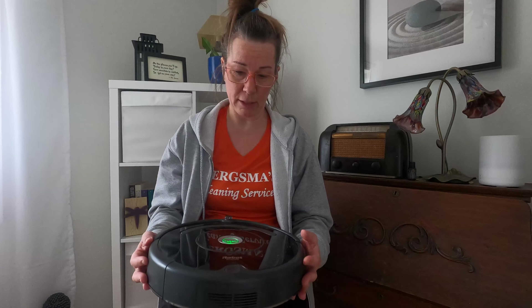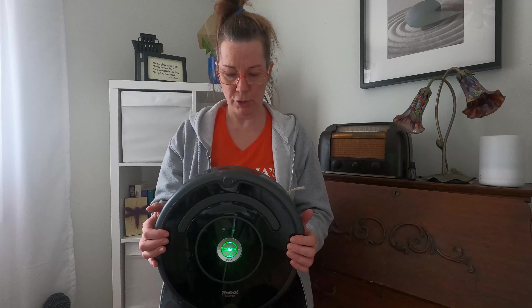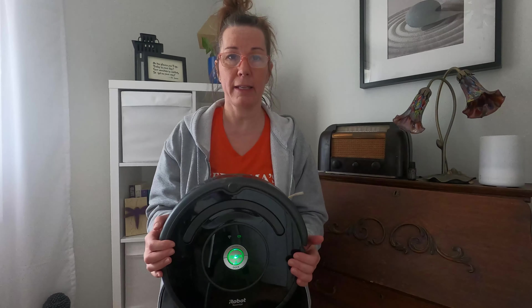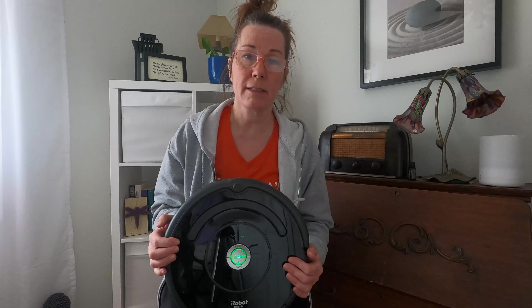The nice thing about this vacuum is that it is self-vacuuming. All you do is set the schedule and let it go, or you can just press the clean button and off it goes.